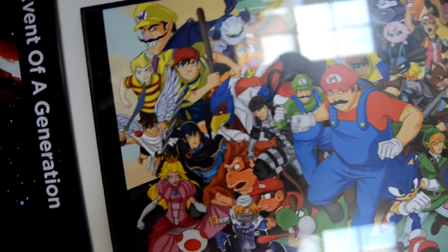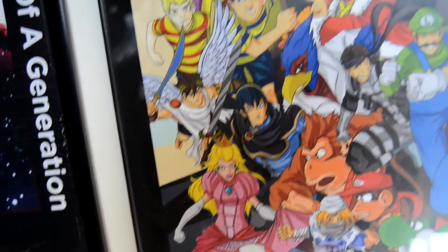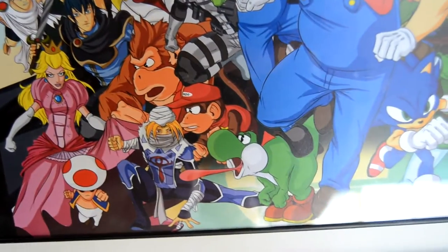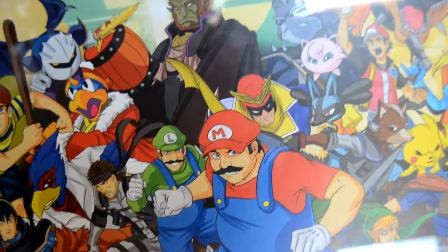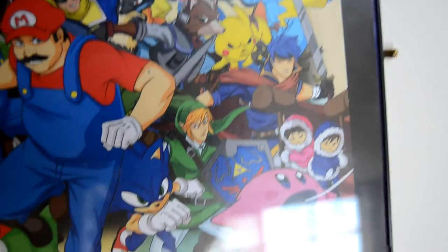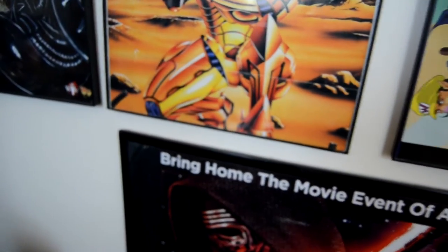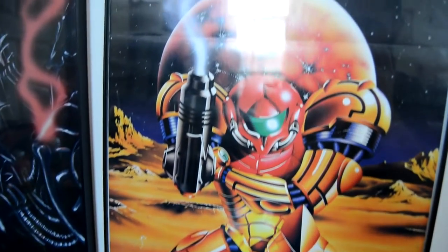Got the Smash Brothers poster, which is sideways, but we're going to turn the camera sideways so you can see everything in greater detail. I actually got this poster from an artist at St. Louis Comic Con back in 2015, or maybe 2014. It's a really neat poster — the only reason it's sideways right now is because it was kind of meant to be a temporary thing. And we've got the Super Metroid poster from Nintendo Power, probably my favorite Nintendo Power poster of all time.